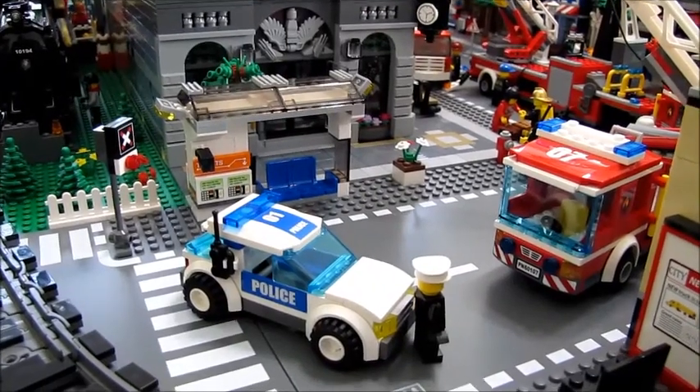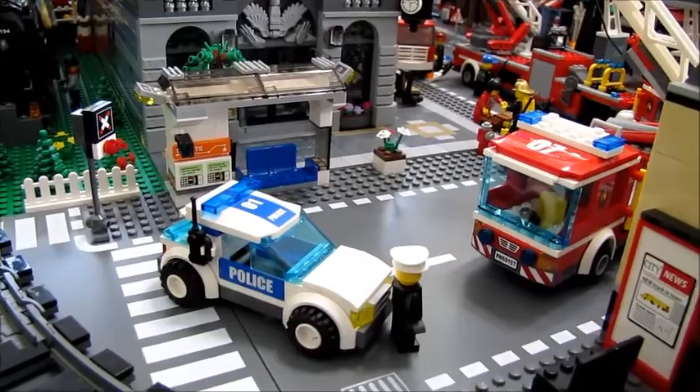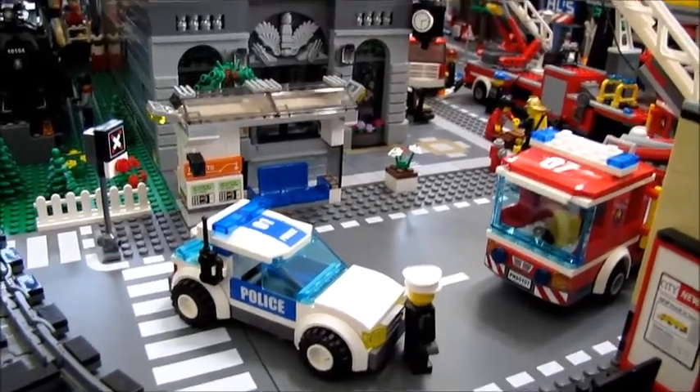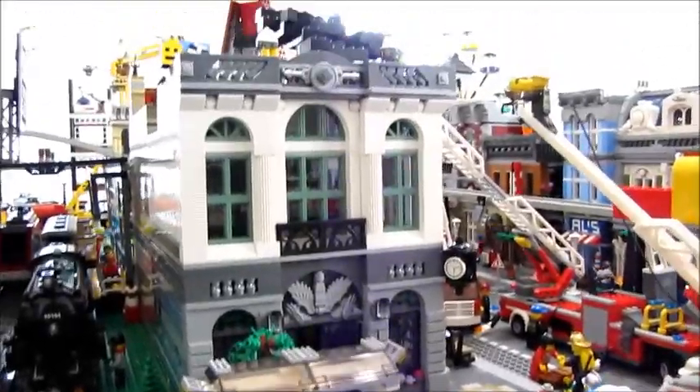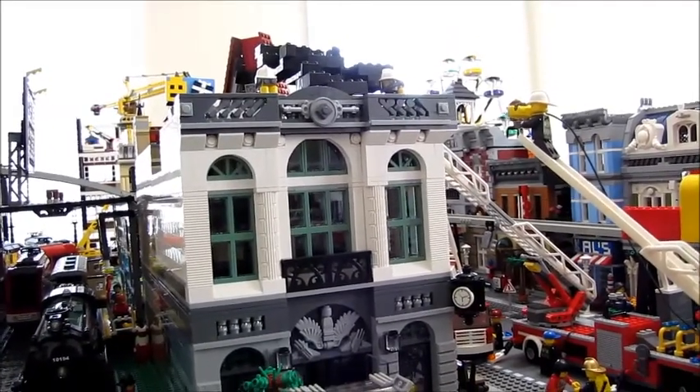Here we are at the front of the building. You can see there's a police car and a fire truck right here by the train tracks. They're just keeping people away from the main part of the building. It is the Lego City Bank building that is the one that's on fire.